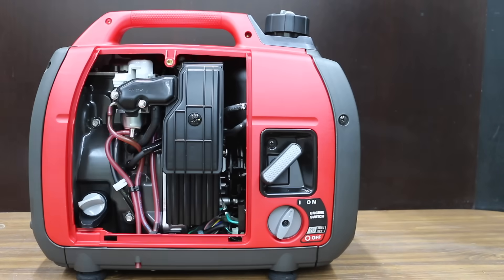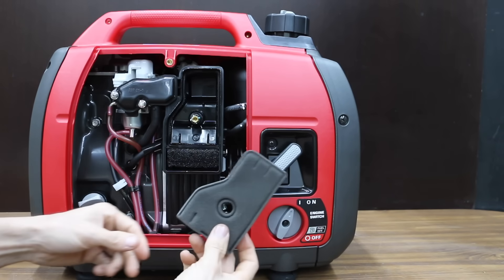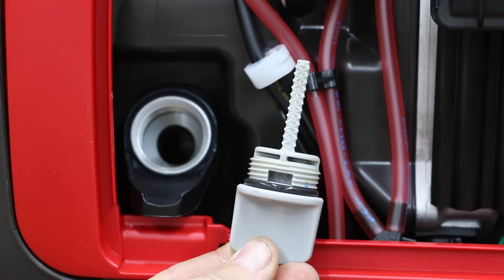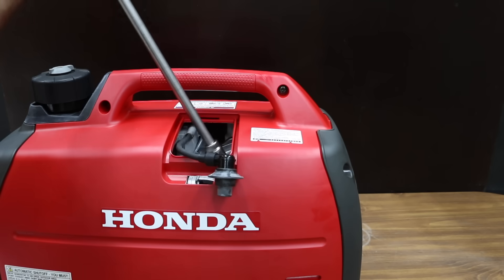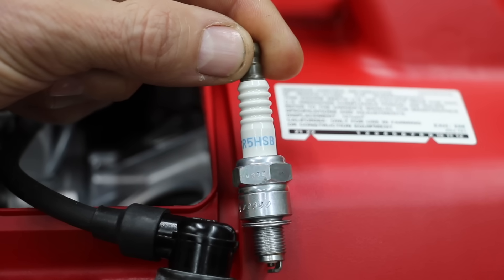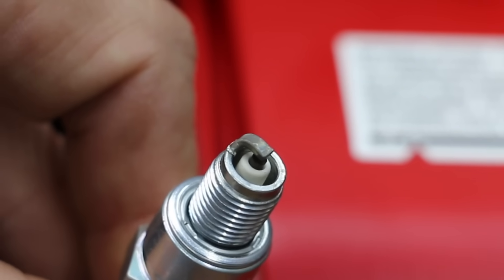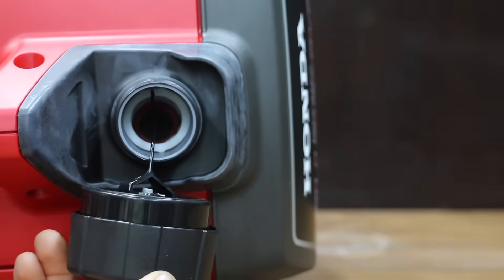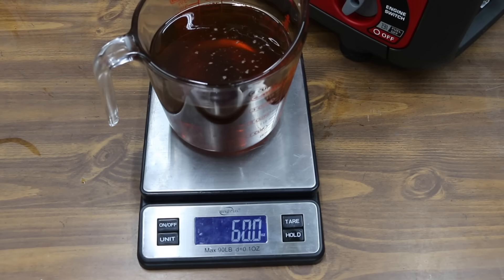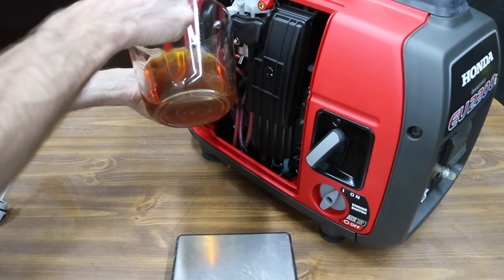There's one screw that has to be loosened to remove the side cover. The Honda foam air filter is a little bit larger than the air filters on the Genmax and Predator. The oil fill port for the Honda is also a little bit larger. There's a side access panel for servicing the spark plug, and the Honda uses an NGK spark plug, gapped between 0.024 and 0.028 of an inch — it is properly gapped at 0.026. The Honda also has a fuel strainer. Without gasoline and oil, the Honda weighs 47.14 pounds. I added 14 ounces of oil to the Honda, about 4 ounces more than the Genmax and Predator.